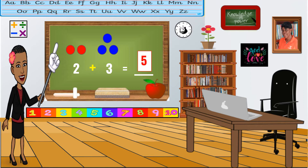Let's try a few more. Two plus four equals blank. Let's build our sets. Good. Now, build for the second number. Good job. Let's count them all together. One, two, three, four, five, six. What's the answer? Correct. Six. Two plus four equals six.